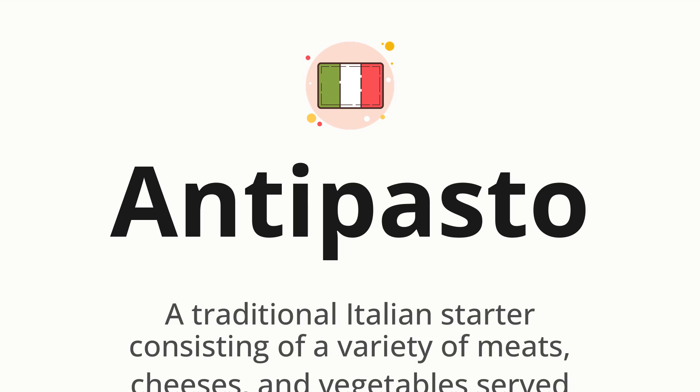Antipasto. Which means a traditional Italian starter consisting of a variety of meats, cheeses, and vegetables served cold or at room temperature.